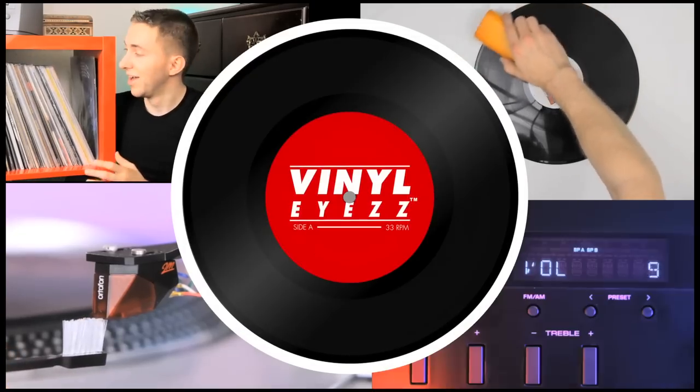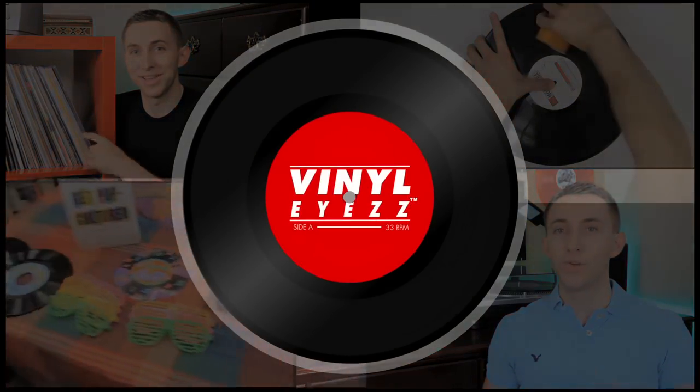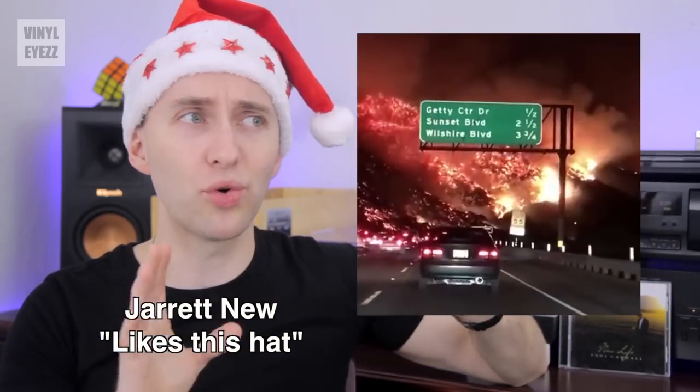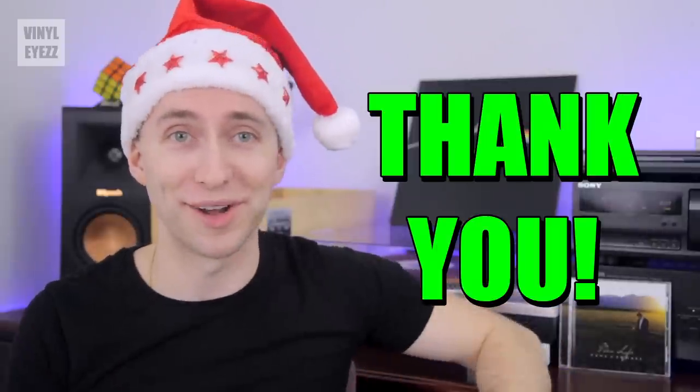Hey guys, I'm alive! And we're gonna open up some records. Hey friends, welcome back to Vinylize. I am Jarrett New, and fortunately all those crazy LA wildfires that were going on did not affect my living situation on this side of town. So I want to take a moment to say thank you guys for all of your kind thoughts.